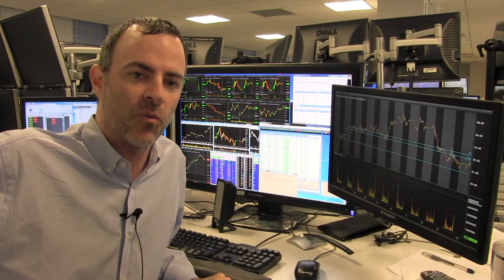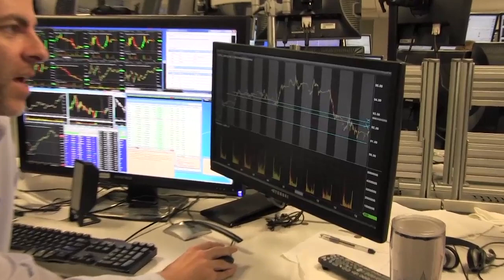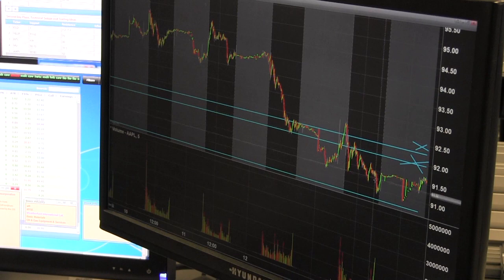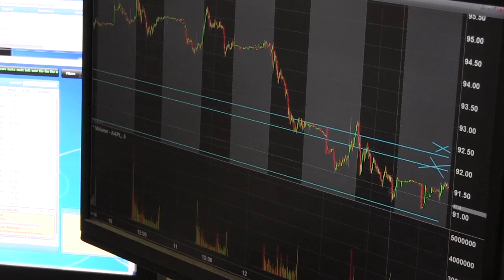I wanted to take a look at what patterns I'm potentially looking for today. Going back to last week, I was actually trading it on the short side from around 94.60. I finally covered my short late Friday on this little spike here. It eventually moved down, put in a low at 90.85 or so, had a little pop into the close, and this morning is moving higher.